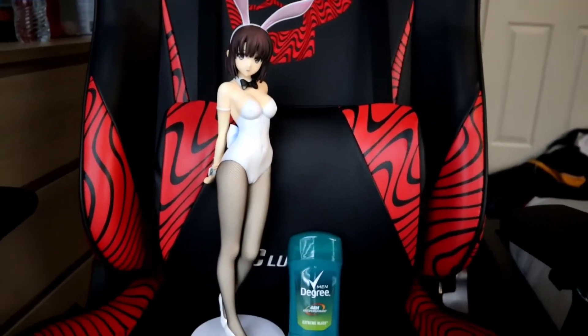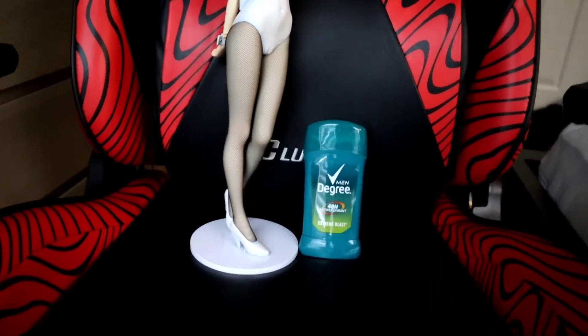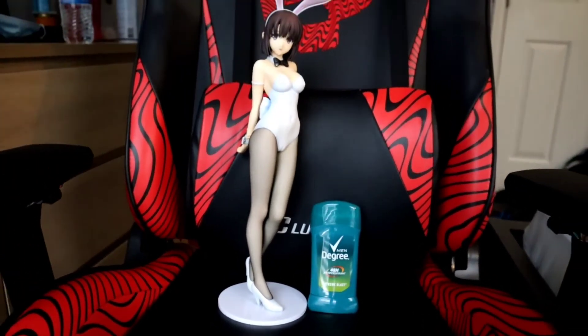And here's a side-by-side comparison of the figure next to a deodorant. But yeah, that's just another absolutely beautiful figure to add to the collection.